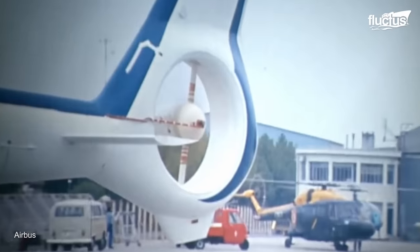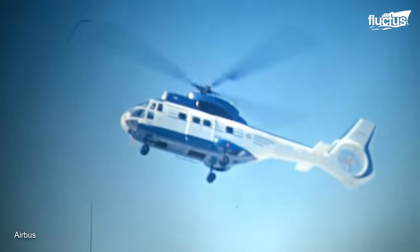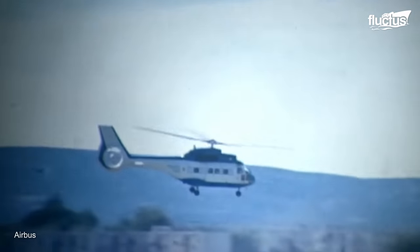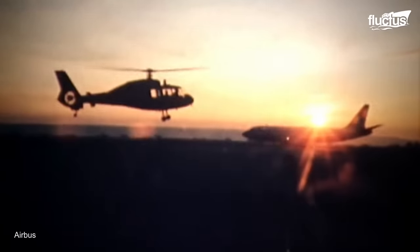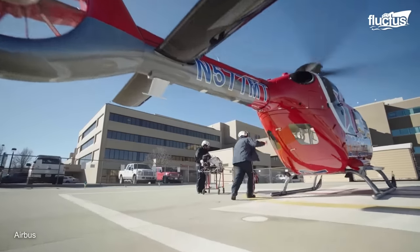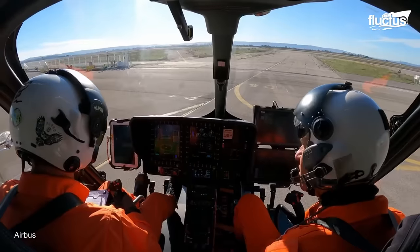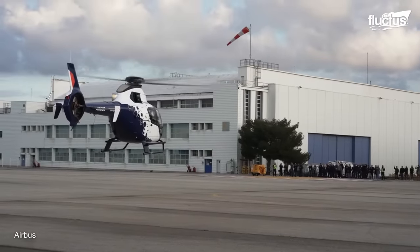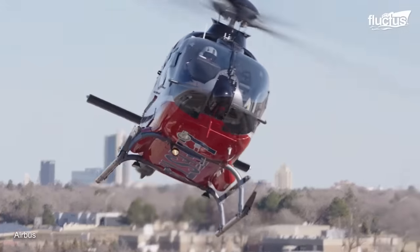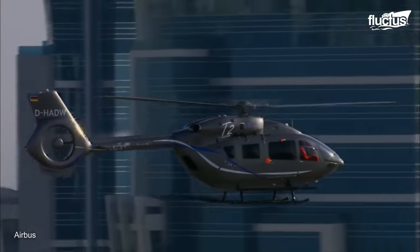Airbus is particularly notable for introducing the Fenestron to the helicopter world. The company developed this enclosed tail rotor over the course of several decades. This feature differs from a traditional rotor in several ways. For starters, it produces far less noise, which is obviously beneficial in military models but also for civilian aircraft operating in city environments.